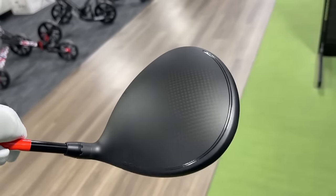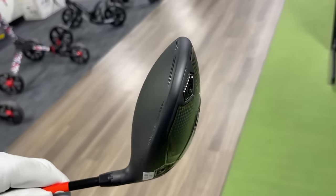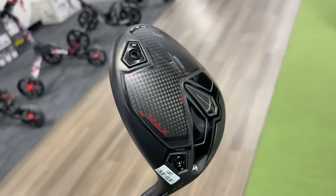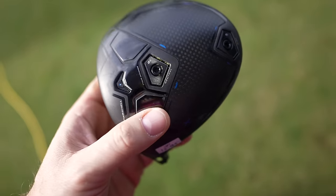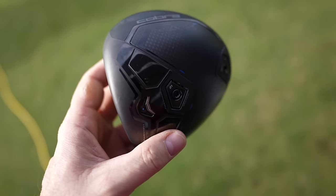Coming in at number two is the Cobra Dark Speed. Cobra over the last few years really benefits those of us with higher club head speed — so if you're 105 mph and up — but Cobra has invested a lot in R&D to generate maximum ball speed. The way they've done it this year is by working on the aerodynamics and shape of the driver, and there is something to it. I think you're going to get a couple of extra yards with the Cobra Dark Speed in 2024.